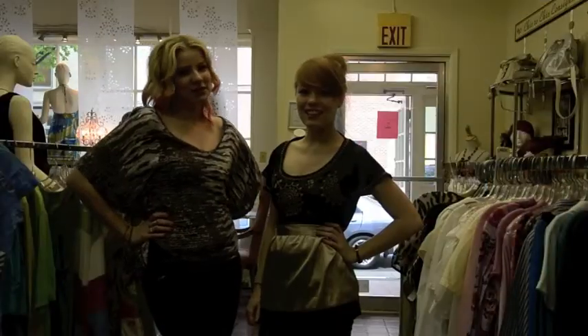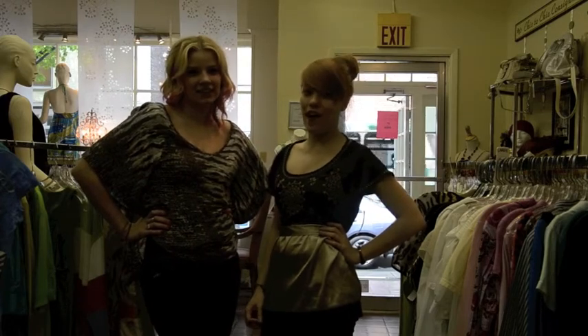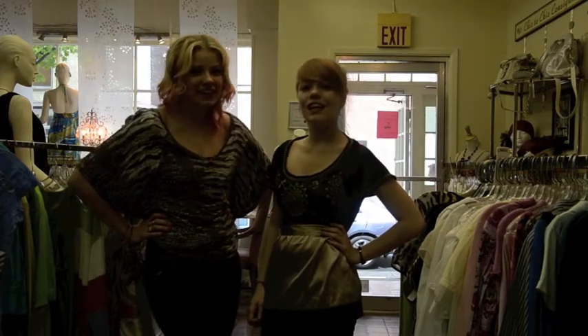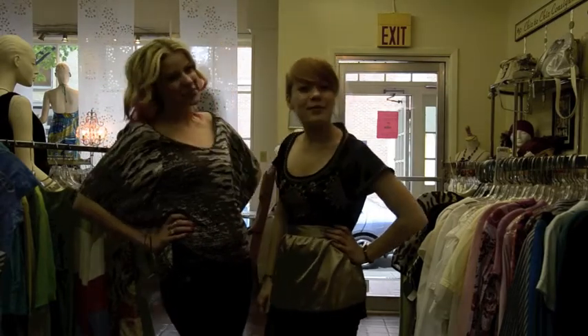Thanks for tuning in to this week's episode of the Chic2Chic Girls. Be sure to tune in every Tuesday for hot items of the week and fashion how-tos. But until next time, look great, save money, go green, recycle, and shop Chic2Chic!